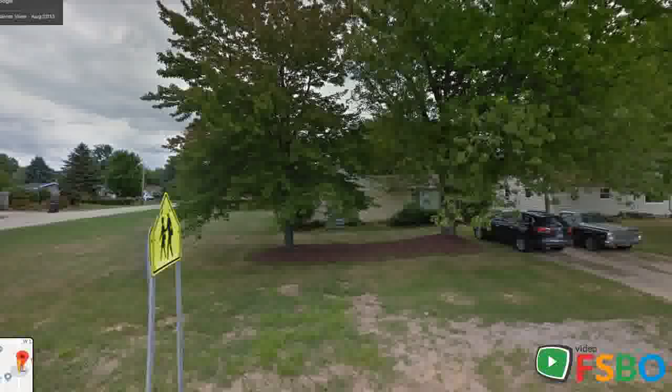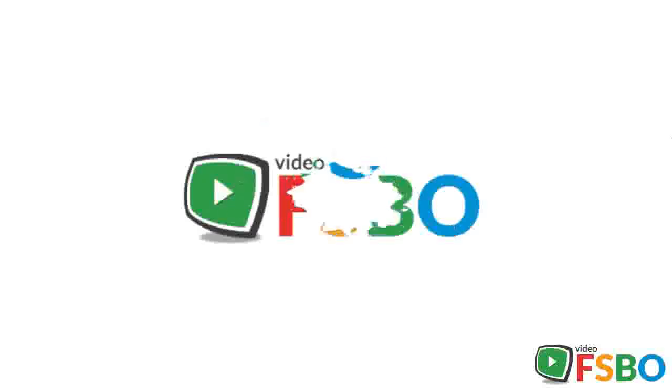All offers will be reviewed at 6 p.m. on August 19th. What I love about this home: the location — a quiet, safe neighborhood less than a mile from Lake Michigan. You'll feel the lake breeze.